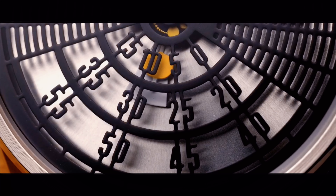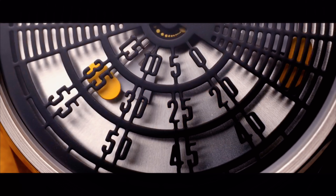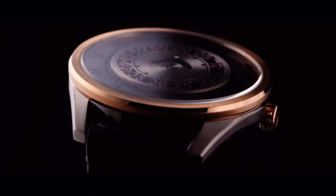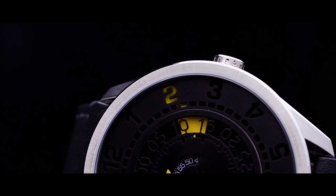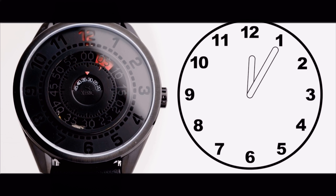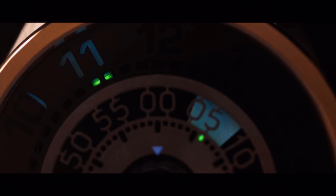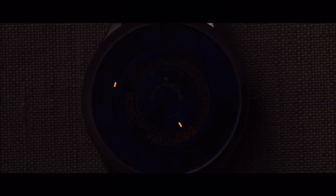The DeCypher automatic splits up time, with the hours on the top of the dial and the minutes at the bottom. The hidden hour hand fills in the current hour from underneath the grill, while the minute hand highlights the laser-cut numbers with a pop of color. The Cypher automatic utilizes the same concept as the DeCypher, with positive and negative cutout numbers and hands underneath filling in the hours and highlighting the minutes, but it displays time in a more familiar way, similar to a traditional clock.